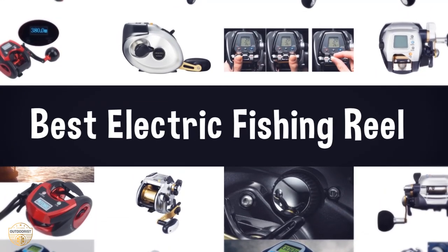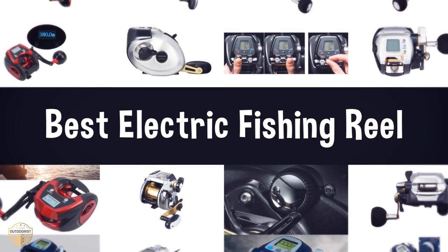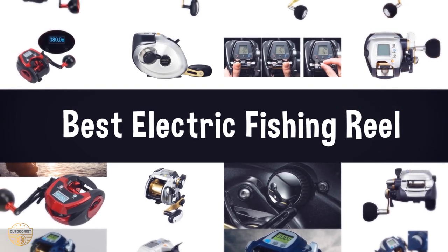If you are looking for the best electric fishing reel, we have listed these top 5 best electric fishing reels to help you choose the perfect one. Links to the products mentioned in the video are in the description below.